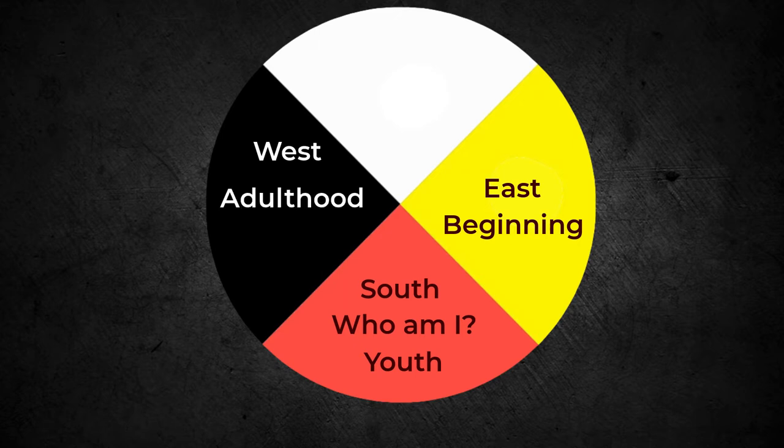West is black, the direction of the adult stage. What we learned, what we experienced in the summer of the south now ripens, enabling us to play our part in society. However, we notice the sun setting in the west — this dying represents the arising and passing away of ideas and maybe dreams.